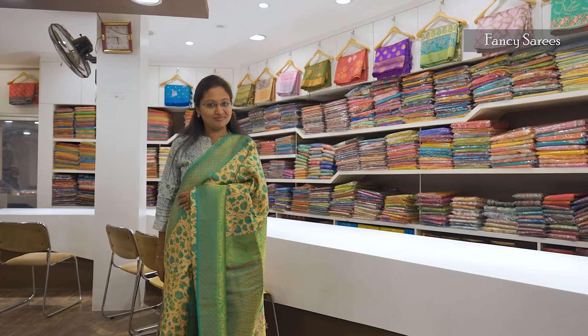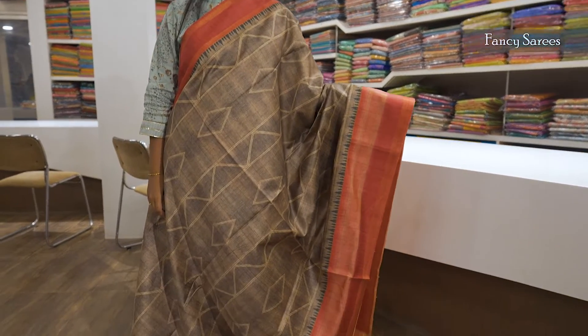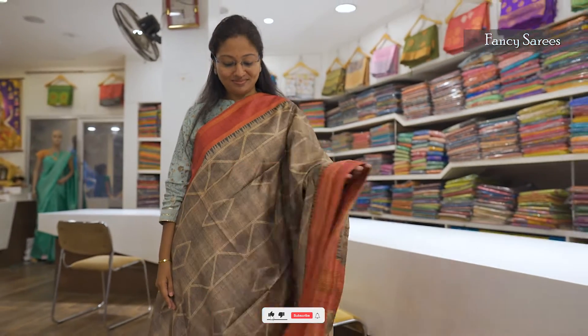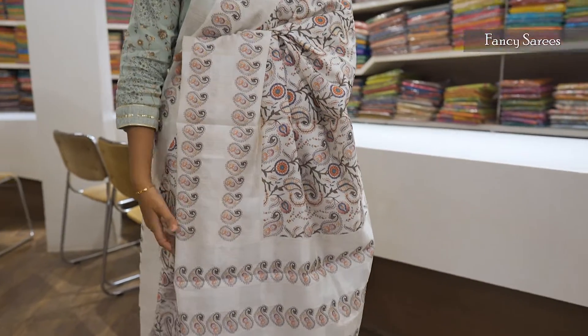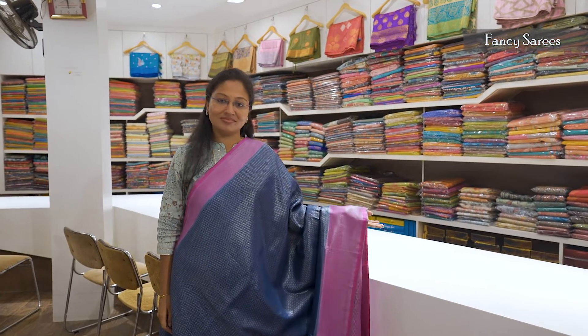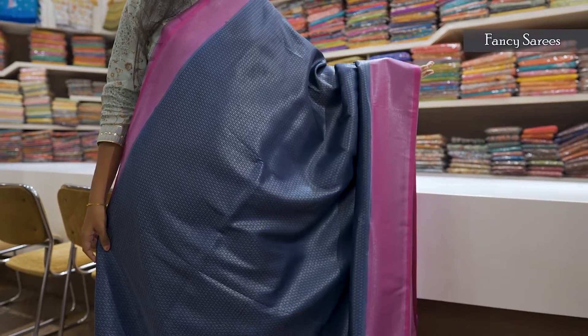Fancy soft banaras. Cardi silk saree, geometrical design, body color with contrast pallu, mild jerry work — suitable for parties, beautiful design. Cardi silk, latest trending collection, dupian color, bright color, white self prints, beautiful concept, different trending. Softy banaras all over weaving, silver jerry, beautiful, contrast.